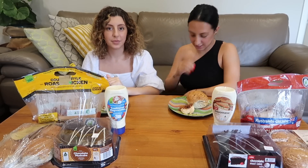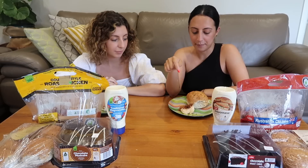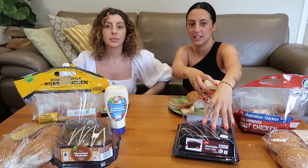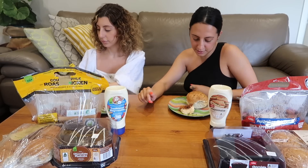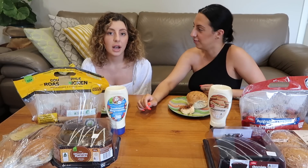Today we're doing Woolies versus Coles. We picked what we think are the most iconic food items from each — rolls, roast chicken, mayo, and the iconic chocolate mud cake. I've never actually tried them side by side, so this is going to be interesting. It was much easier to find everything at Coles and the bread seemed fresher. Woolies was a mission — there was only one chicken left, probably because of the public holiday.